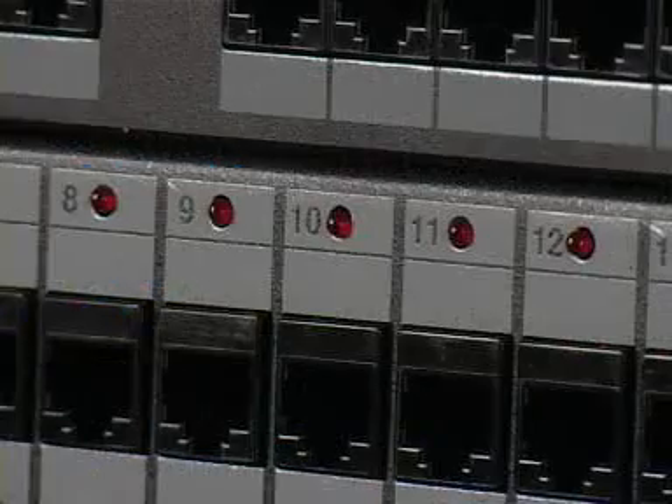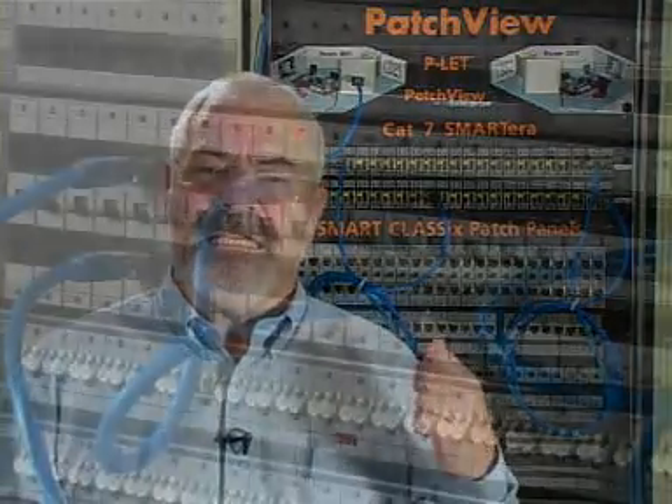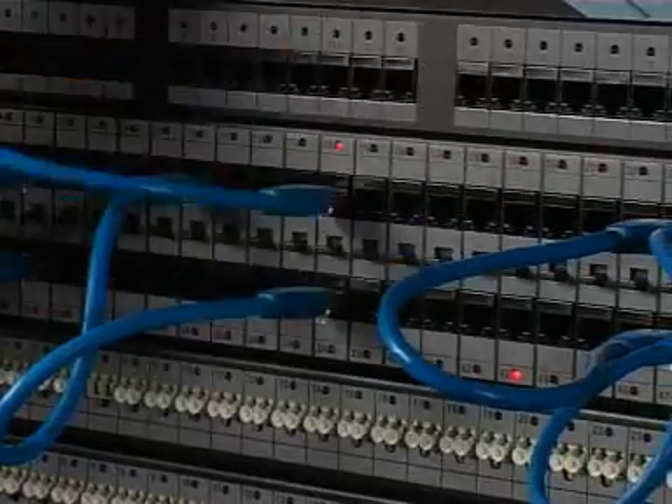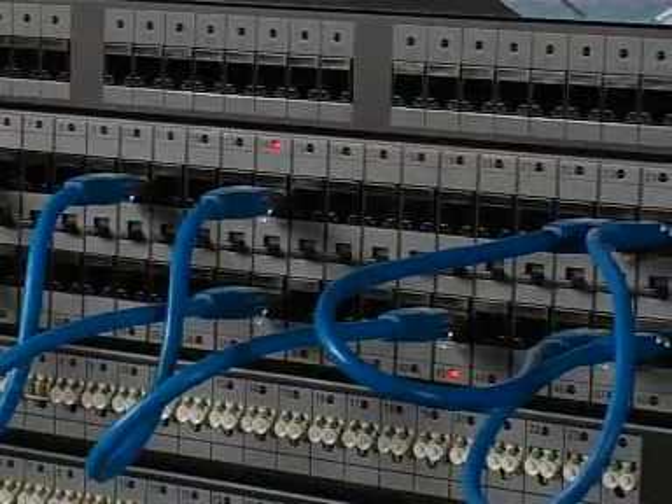RIT was the first to bring to market an intelligent physical layer management solution, PatchView. PatchView operates on two basic tiers: the physical and the network. By monitoring in real time all the connectivity changes on the patch panels, we ensure that the database is always up to date. When the need arises to make a change — a connection or a disconnection of a patch cord — the LEDs on the patch panel ports will guide the technician to the correct connection, thus eliminating any human error.